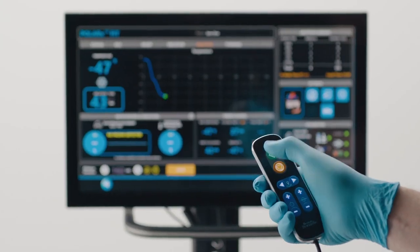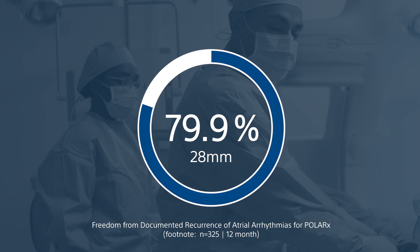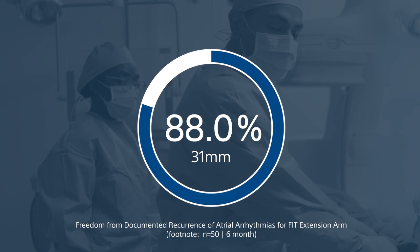The technological advancements of the Polarex system are impressive. What is even more impressive are the clinical outcomes. The FrozenAF study showed 79.9% freedom from atrial arrhythmias using the 28-millimeter device and 88% using the 31-millimeter device at six months. These are impressive statistics.